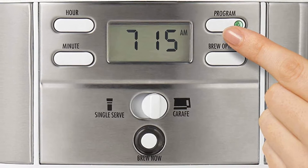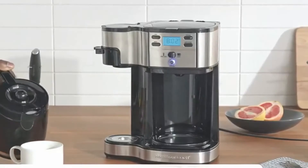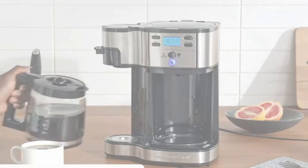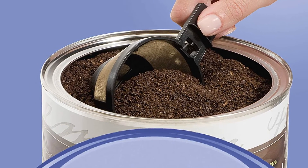For a model that costs a little, the Hamilton Beach Two-Way Brewer has a lot of programmability. Users can select between regular and bold strength and schedule brewing for up to 24 hours in advance. Along with the two-hour automatic shutdown, it has a pause and serve feature so you can sneak a cup before the carafe is empty.